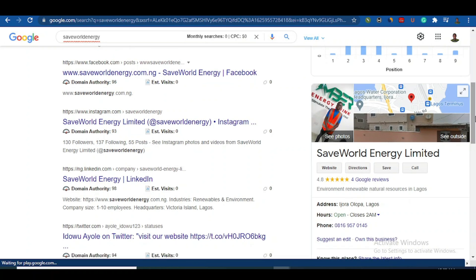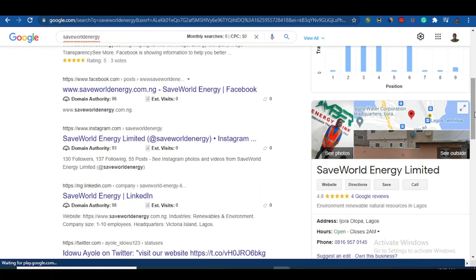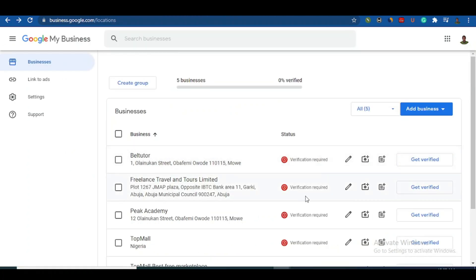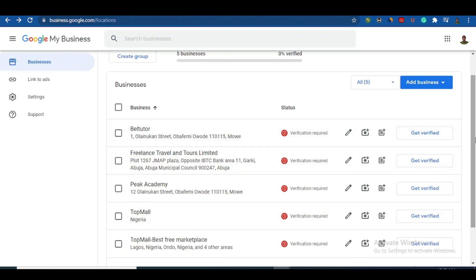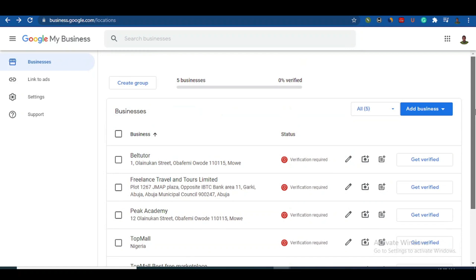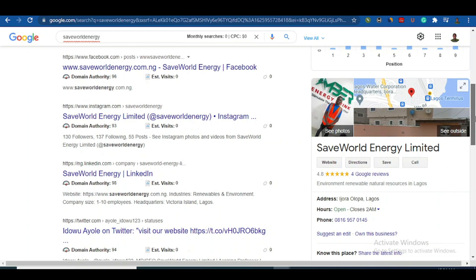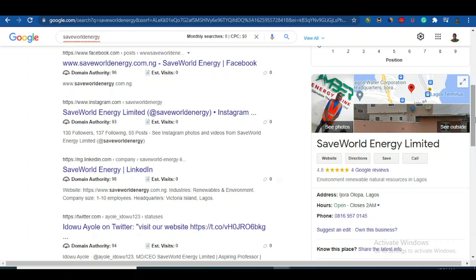If you're looking to register your business on Google My Business, stay with me to the end of this video. I want to show you the step-by-step process. Sometimes when you try to register, you end up with a 'verification required' notice and it stays unverified. I've been waiting for a postcode to verify this. I'm going to show you the easiest way to get verified without waiting for a postcode.